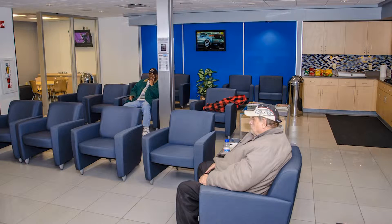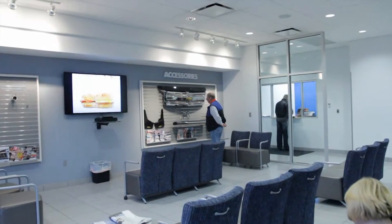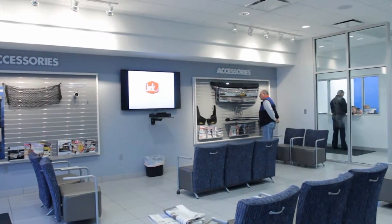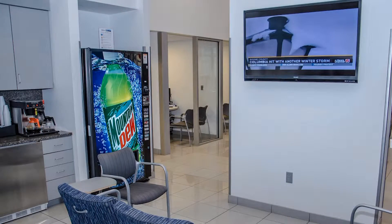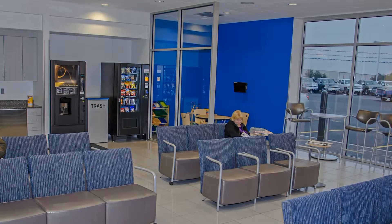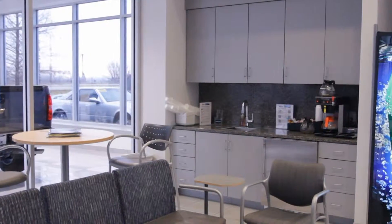Then we've got nice waiting rooms for service customers and for sales customers when you're waiting for different stages of your deal, and televisions. Your videos are running on one of them, and once you've watched a couple of them you can turn your head and look at the regular TV — whether it's a Cardinal game or news or whatever. Then there's snacks, drinks, sodas. It makes it very homey. We've had lots of good feedback from that.